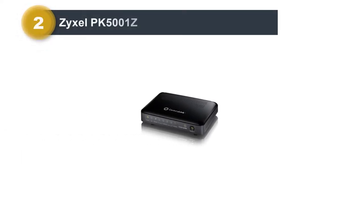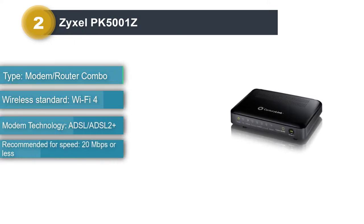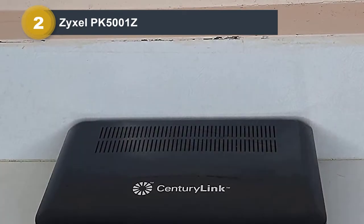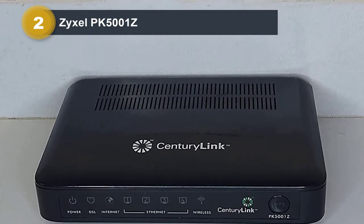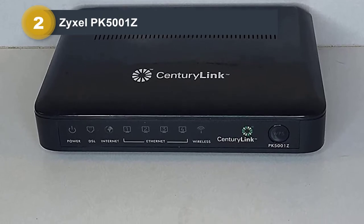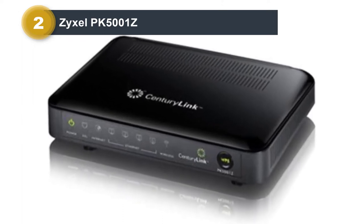Number 2: Zyxel PK5001Z. If you have a really slow internet connection and don't plan to upgrade it, consider the Zyxel PK5001Z. It's a modem/router that's only compatible with ADSL internet, meaning if you have a faster DSL internet plan than 20 Mbps, you can't use it — and honestly, it's for the better. The router is equipped with Wi-Fi 4, an old wireless standard, which most likely couldn't give you much more than 20 Mbps anyway. This modem/router will probably be best if you live in more rural areas with little access to anything faster than what you currently have.